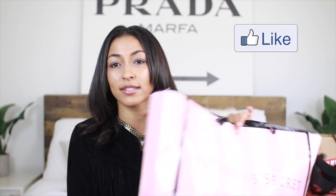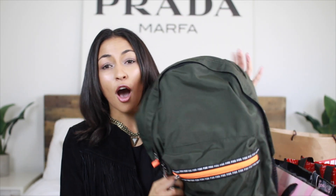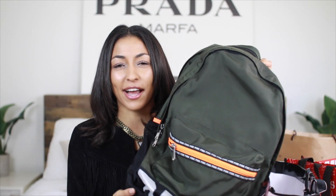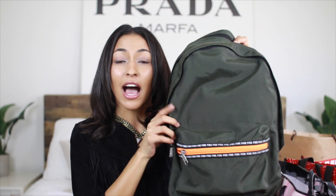The first place that we went was Victoria's Secret and I didn't get too much, I just got two things. The first thing that I got is just this olive green backpack. I actually already have an olive green backpack but last time I went on a trip all of my stuff exploded in it, so it kind of got ruined. I just got this one — it's super cute, it has like orange detail, I thought it would be great for traveling, and it has a ton of compartments in it.